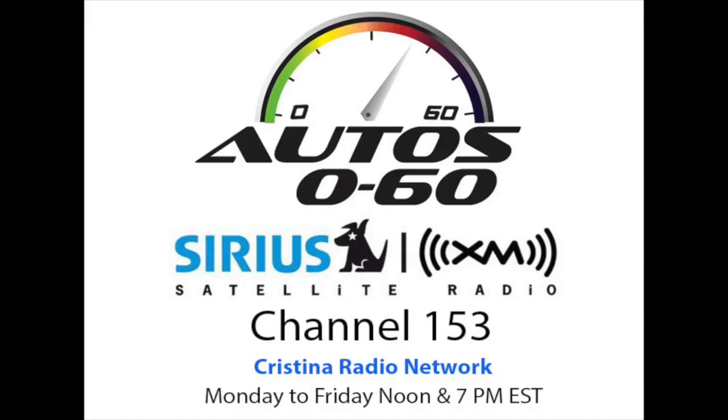And now we're going to talk to Joe DiMatteo, Deputy Editor of Automotive Magazine, and James Bell, head of Consumer Affairs for General Motors.